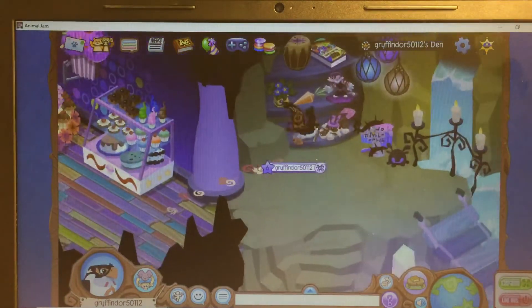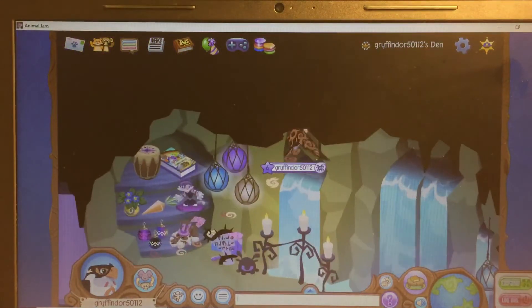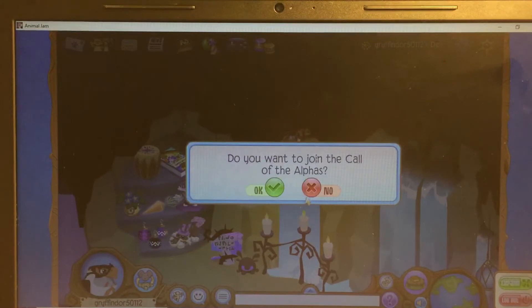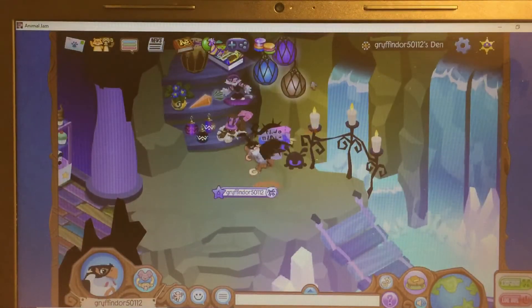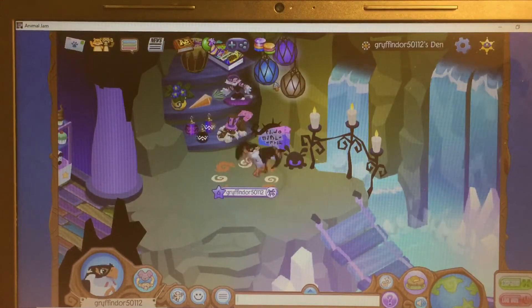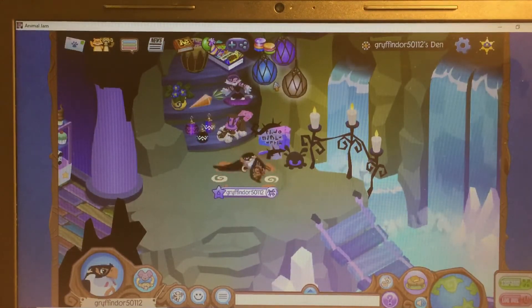Over here on this shelf I just have a bunch of trinkets and this Call of the Alphas book. And then I have my hanging lanterns, which are one of my favorite items in Animal Jam because they are so pretty and they just make rooms in Animal Jam so much better.